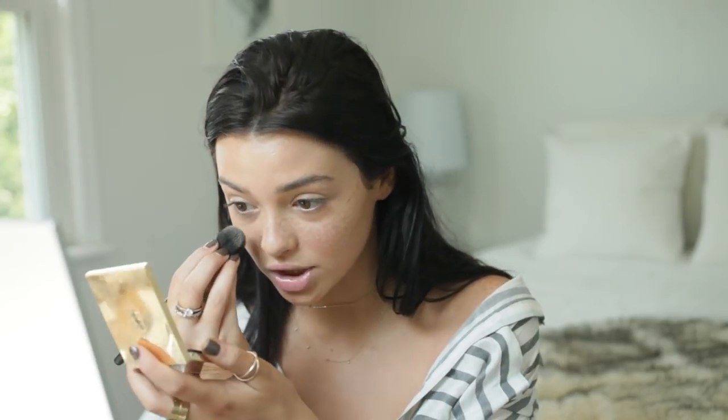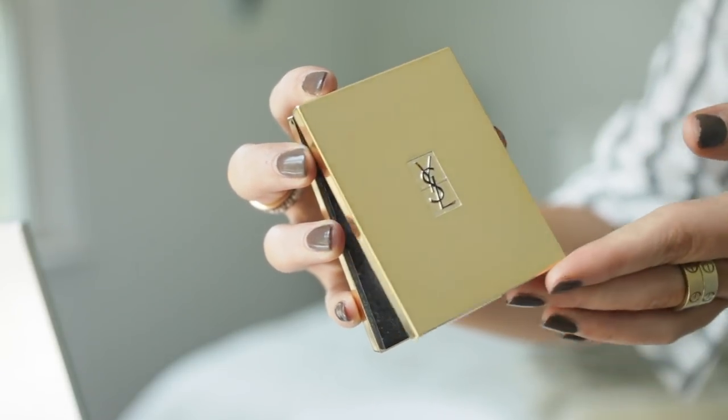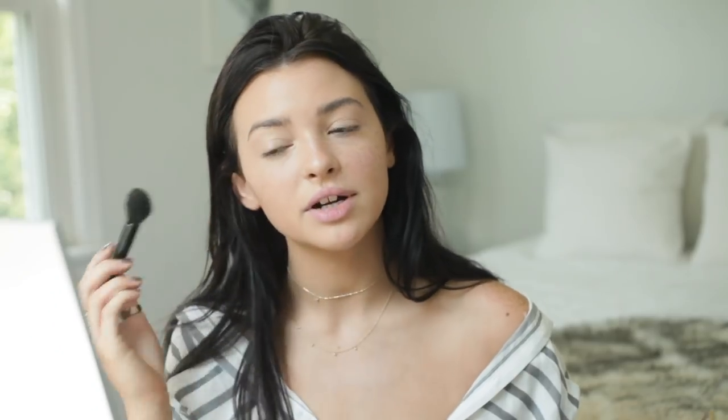I'm gonna use a bigger fluffy brush to blend this out and also bring it across my eyelids, because my eyelids are super veiny. Then I'm gonna set that with my one and only YSL powder. I know this is a little on the high-end, bougie side, but it is very worth it — it's the only powder I use. I'm gonna pack that on just on my lids and under eyes, just where I put the concealer, to keep it from creasing. This powder not only sets but also highlights, with little tiny highlighting particles — not glittery, but it just brightens up my under eyes.